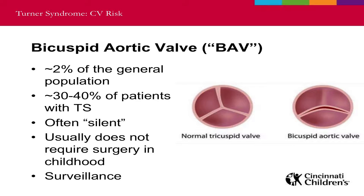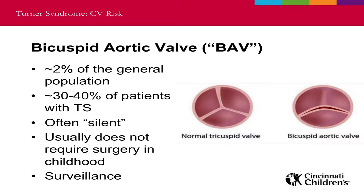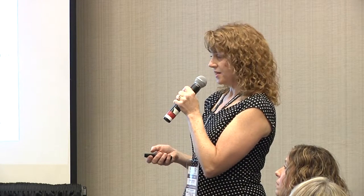The most common heart defect with Turner syndrome is a bicuspid aortic valve, or BAV. It's present in about 2% of the general population and about 30 to 40% of patients with Turner syndrome. It's often silent — there's often not much in the way of a heart murmur or any symptoms. Just having a bicuspid aortic valve usually doesn't require much in terms of surgery in childhood. Sometimes you can get significant narrowing or leakage of the valve, which might lead to early valve replacement, but typically kids and adults with bicuspid valves lead normal healthy lives and do just fine with exercise.